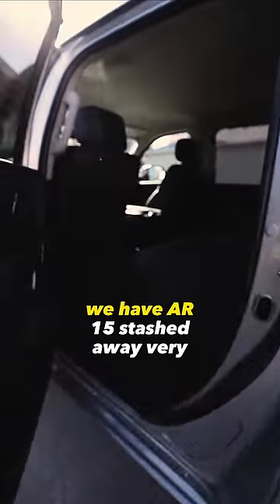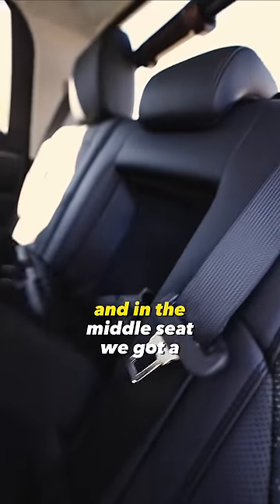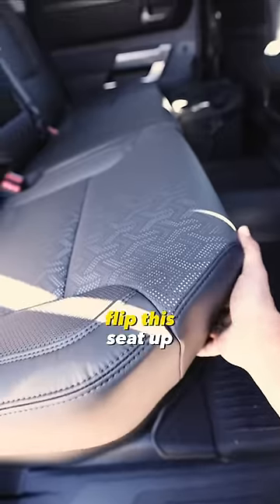we have an AR-15. Passenger seat, we have an AR-15 stashed away very neatly. Over to the back of the truck, we have a shotgun. In the middle seat, we got a Smith & Wesson pistol. Below the seat, we got a Diamondback AR-15.